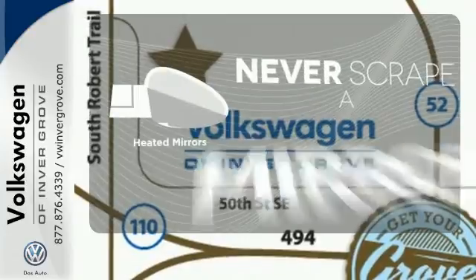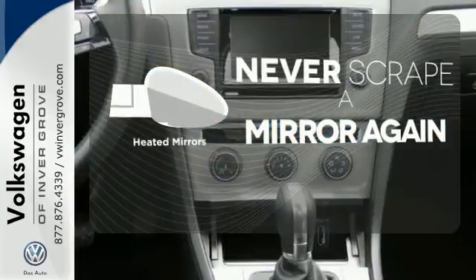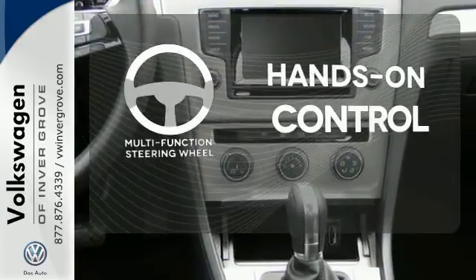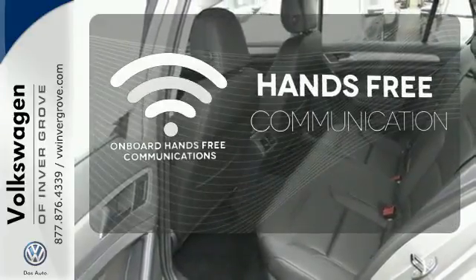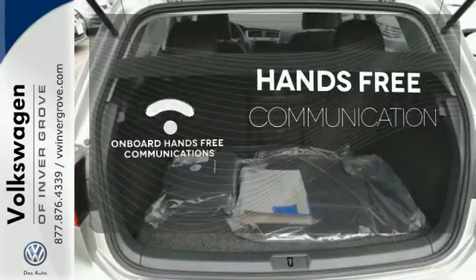Heated mirrors means never worrying about ice obstructing your view. The multifunction steering wheel helps keep your eyes on the road and your hands on the wheel. Activate your drive with your voice, thanks to the onboard hands-free communication.